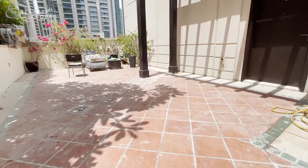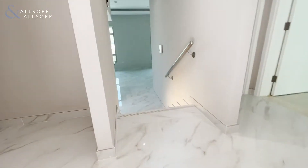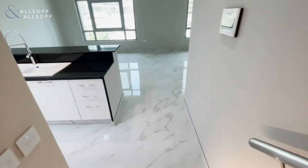This is Leigh from Allsop and Allsop, and this is a two-bedroom villa in the Residences. As you can see, the villa has been fully upgraded with new flooring.